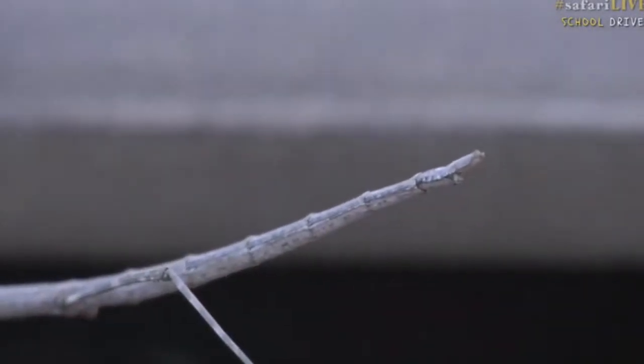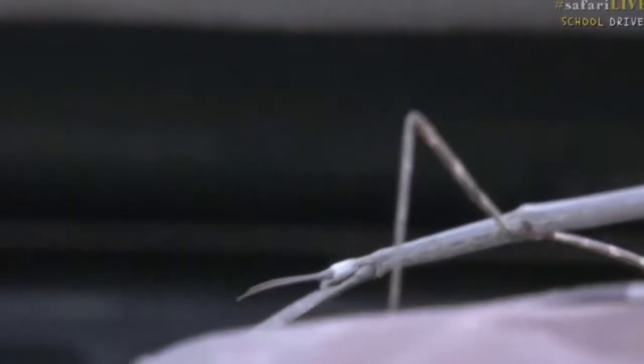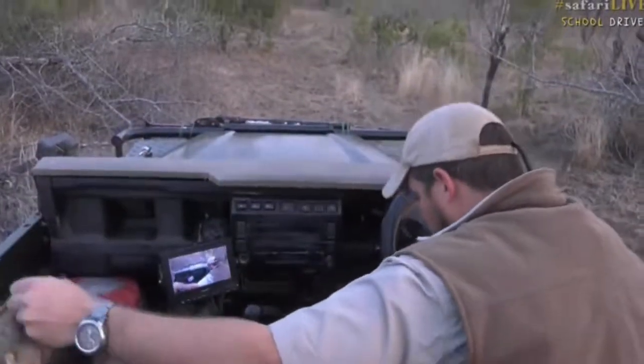But if you have a look there, this is what's called a stick insect. So this is an insect that looks just like a stick. Look at how well camouflaged it is. Do you see that it looks just like a branch? This has obviously fallen in the car, unfortunately, while we were following the wild dogs.